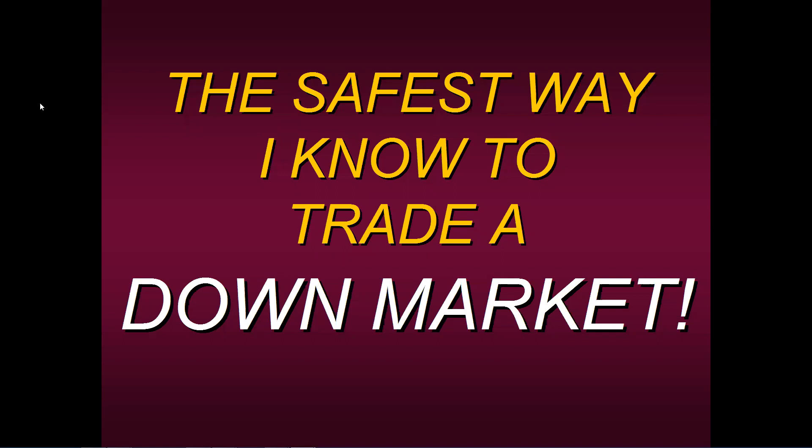Hello everyone. Thanks for joining us today and welcome to this educational presentation where I want to talk to you about the safest way that I personally know to trade a down market.